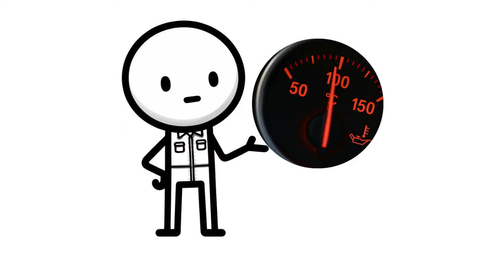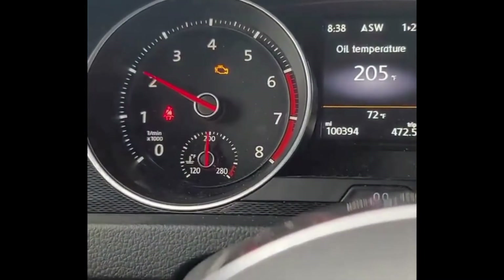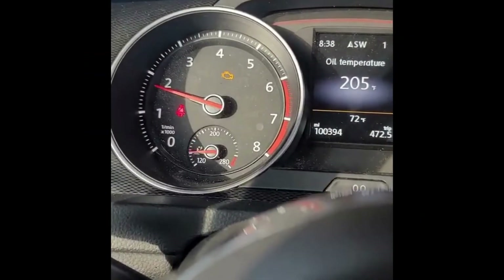Hey everyone, welcome back to my channel. Let's get the reasons for why your car's temperature gauge is going haywire — overheating one minute, then magically going back to normal the next.